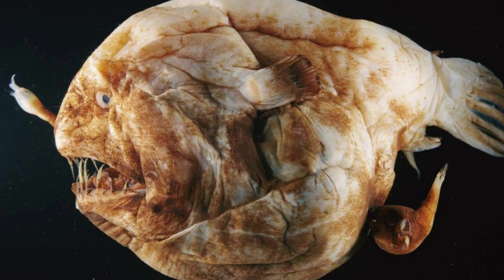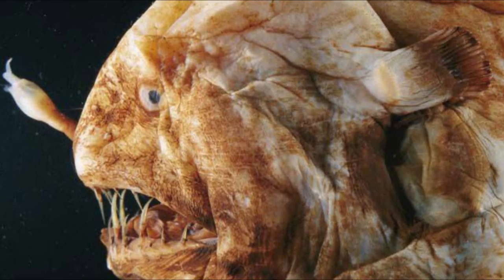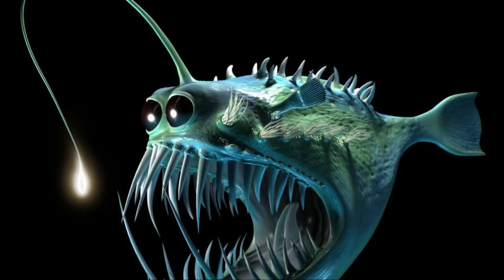So when an anglerfish does come across a meal, they make it last. Anglerfish mouths are often the biggest part of their bodies, and if a meal can fit in the mouth, it can fit in the body. But don't worry too much about these deep-sea horrors — they are far too small to hurt a human, making their oversized teeth and misshapen bodies kinda cute.